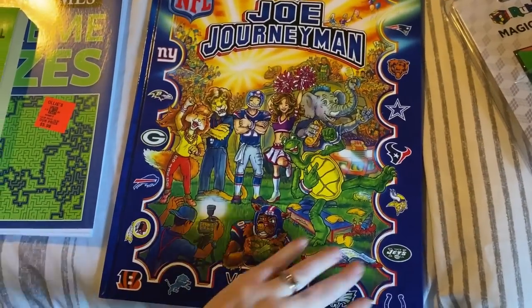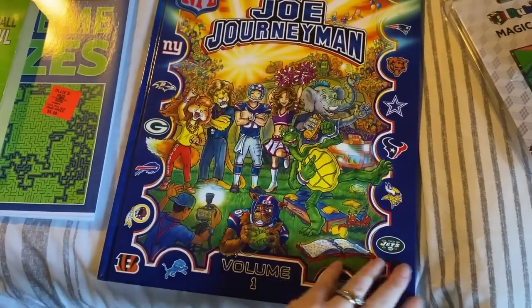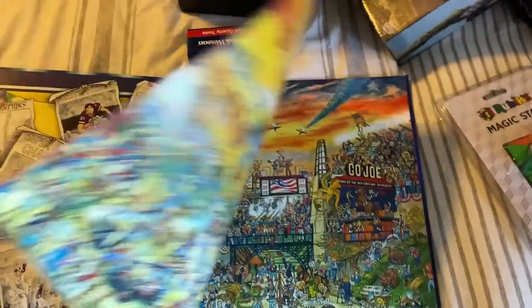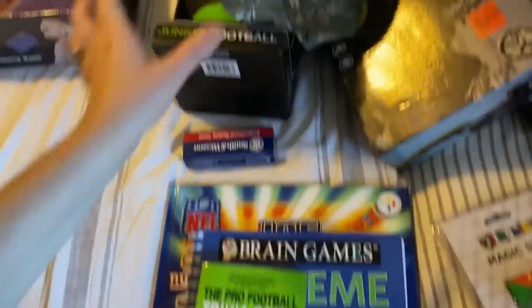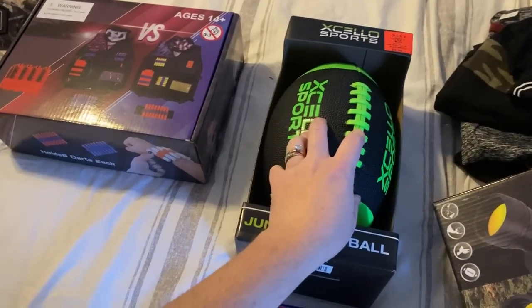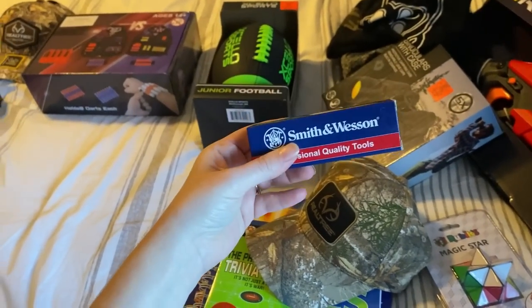Also at Ollie's I saw this book called Joe Journeyman Volume 1 — Nathan said it was really cool and now wants to find Volume 2. It has pictures of all the teams, the stadiums, and different things — a page for each football team. A 12-year-old obsessed with football will love that. And speaking of football, he's getting a football — their flag football starts up in January and both boys asked for one, so they are both getting one.